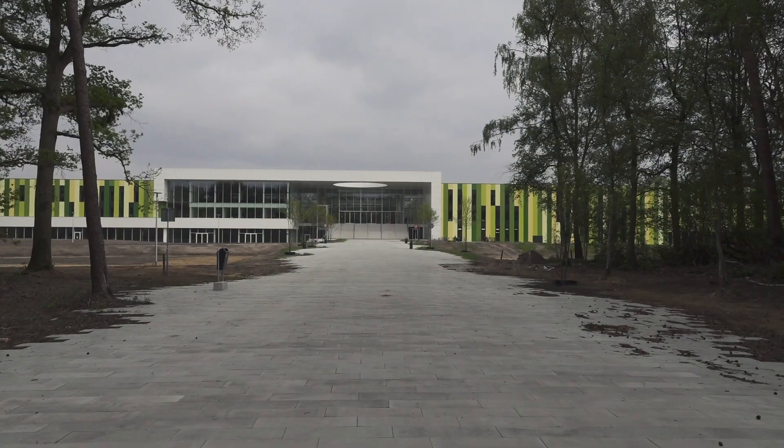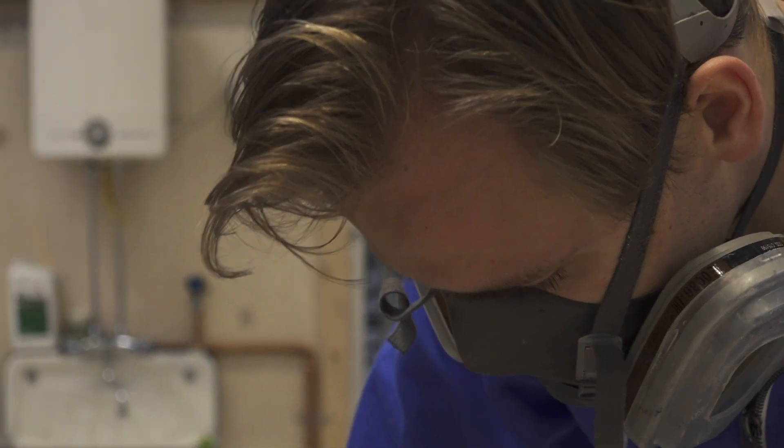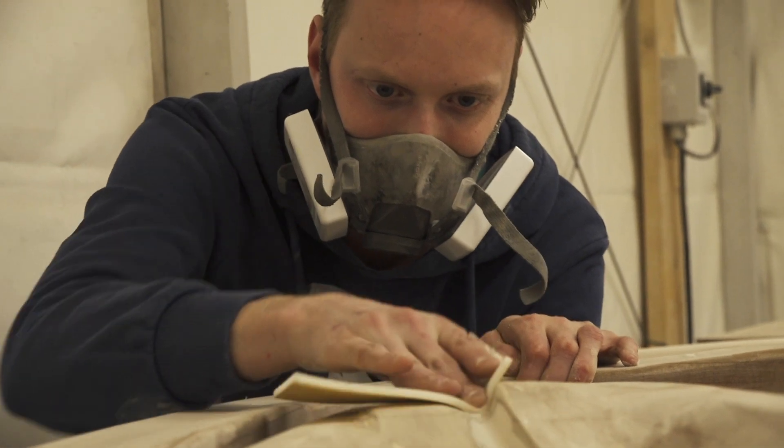After designing the car, all parts are produced at the Brainport Industry Campus in Eindhoven. To make the car as light and efficient as possible, the designers use high-quality handcrafted components.